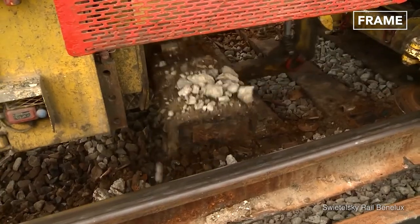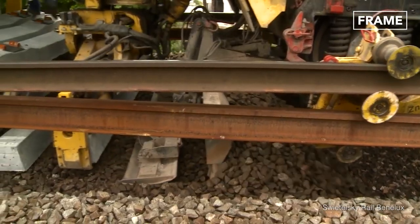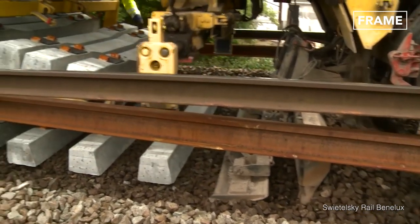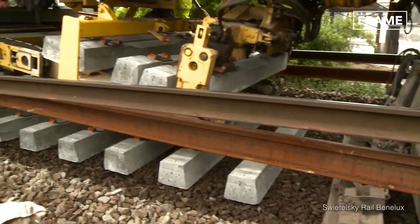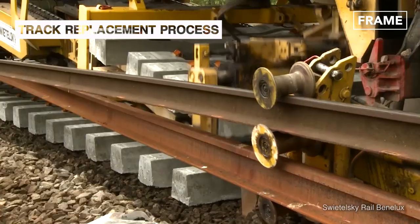The machine picks up the old rail, disassembling it and passing it along the sides of the vehicle whilst laying a new track. During the process, the sleepers under the rail are replaced at a rate of 10 per minute.